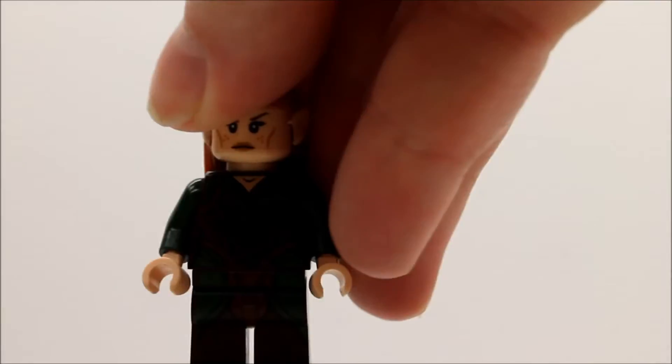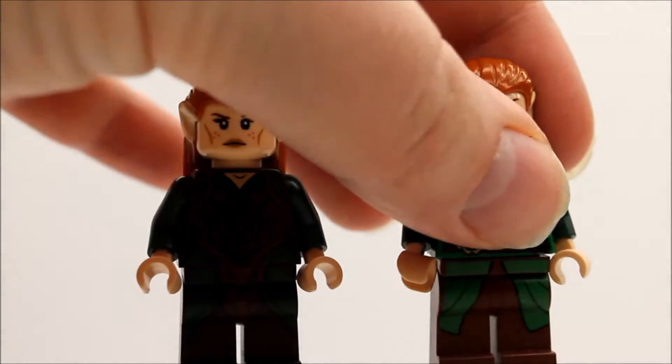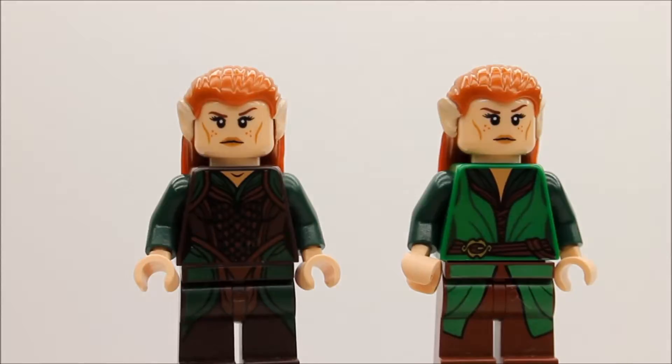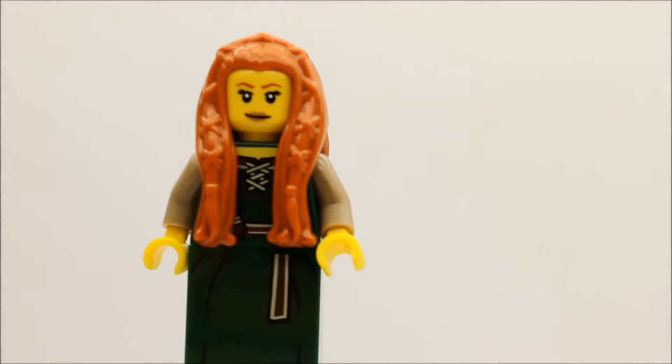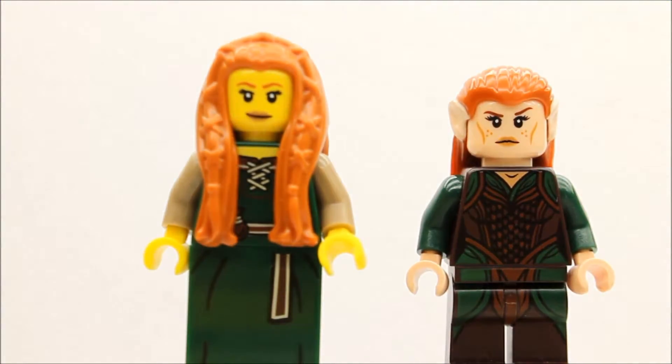Today I thought I'd show you some compare and contrast with some of my minifigures. Here we have one of the minifigures, Toriel, in her elvish outfit from the Merkwood Spider set, and here is Toriel in her outfit that came with the One Lake Town set, Forrest the Maiden from the minifigure series, and here's Toriel again.